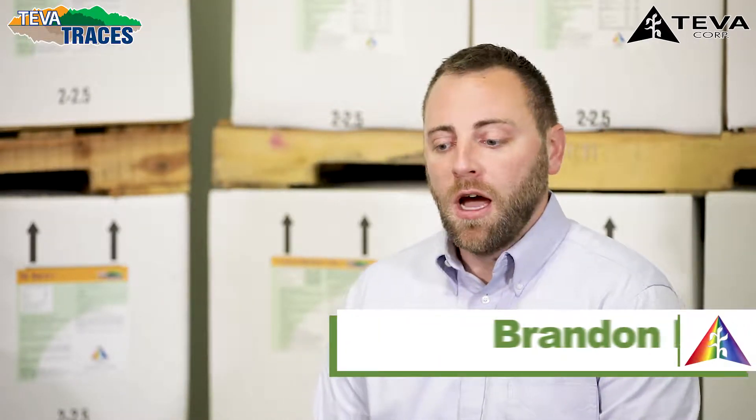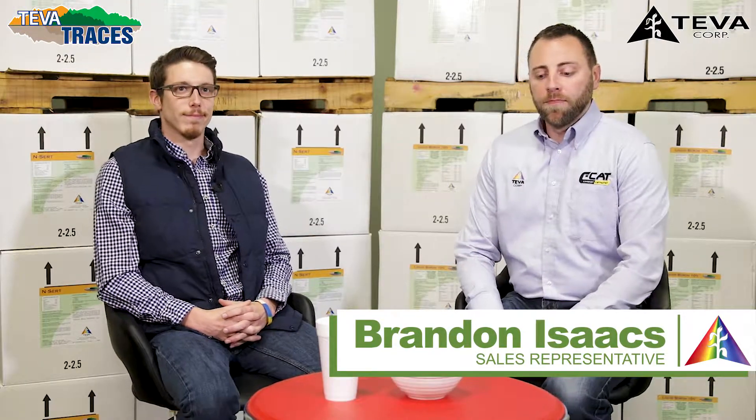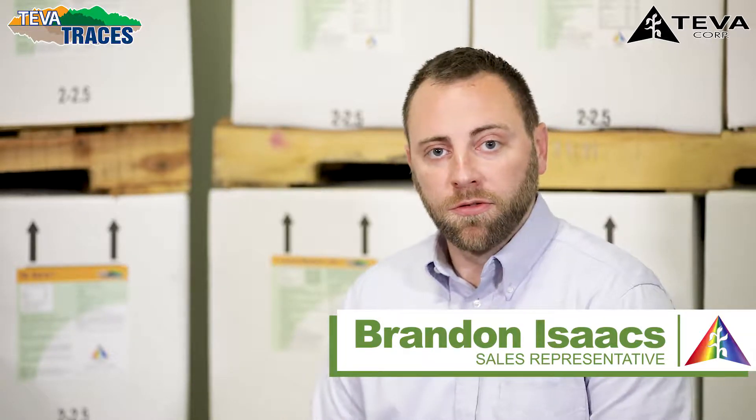Hi, welcome back. My name is Brandon Isaacs. I'm a regional salesman for Teva Corporation. I'm here today with Caleb Coutts. He's our plant biologist. For right now, we're going to talk about trace minerals. There's a lot of noise in the marketplace about adding this and that, and hopefully we can help alleviate some of that confusion.